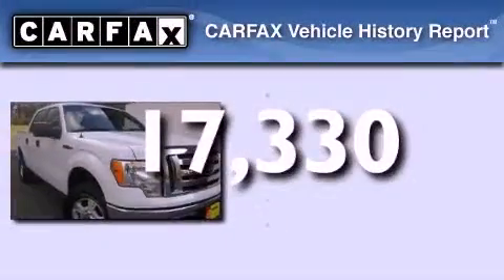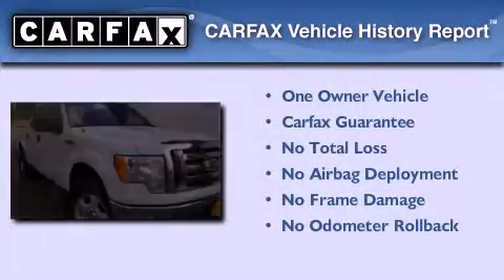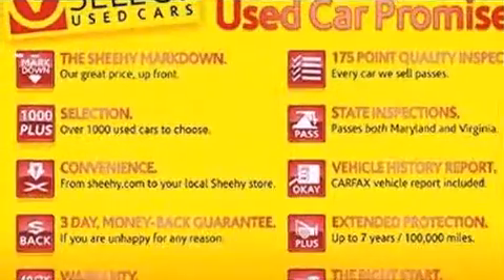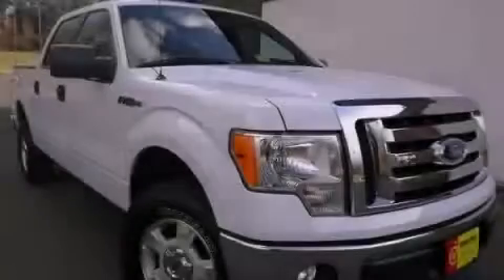This Ford has had only one owner, and it qualifies for the Carfax Buyback Guarantee. Call now to find out how you can own this breathtaking vehicle.